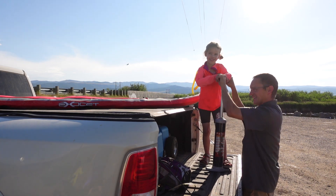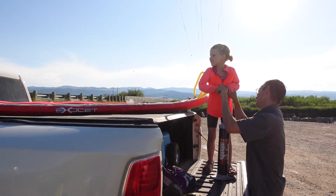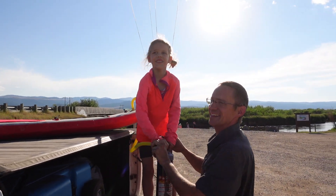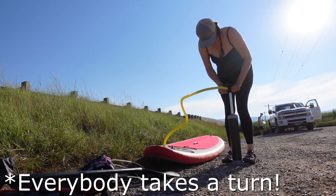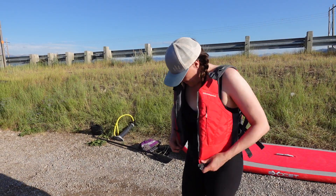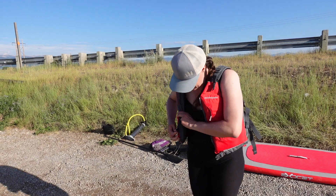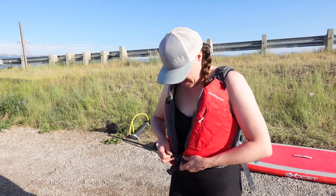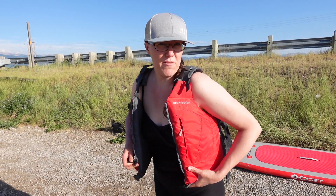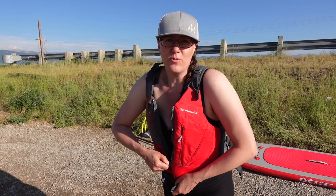Thanks for helping pump up the paddle board, Clara — a lot of work. We've got the paddle board pumped up and we are about to head down to the river. We're right at the boat dock and what I read online is that depending on how fast you go, it's one and a half to two and a half hours to get down to the next section.